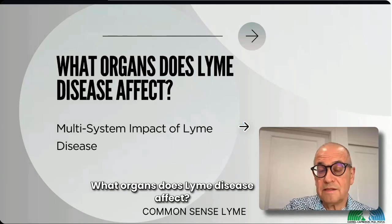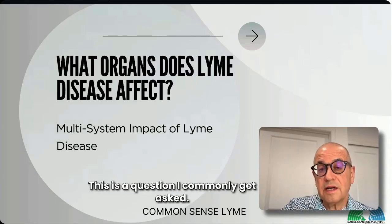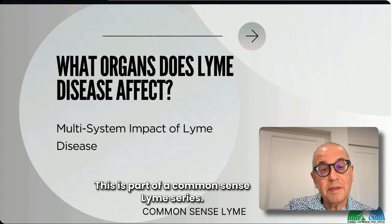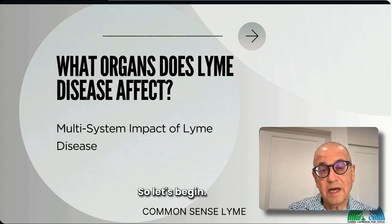What organs does Lyme disease affect? This is a question I commonly get asked. I'm Dr. Daniel Cameron, and this is part of a Common Sense Lyme series. So let's begin.